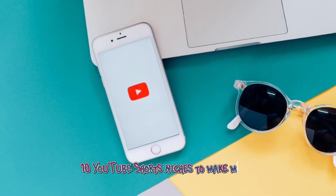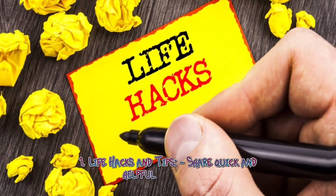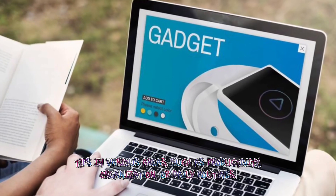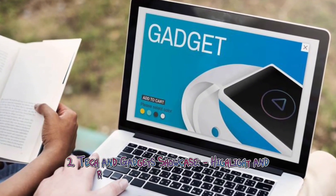Ten YouTube Shorts niches to make money. One: Life hacks and tips — share quick and helpful life hacks or tips in various areas such as productivity, organization, or daily routines. Two: Tech and gadgets — showcase, highlight, and review the latest tech gadgets or showcase interesting technological innovations in a short and snappy format.